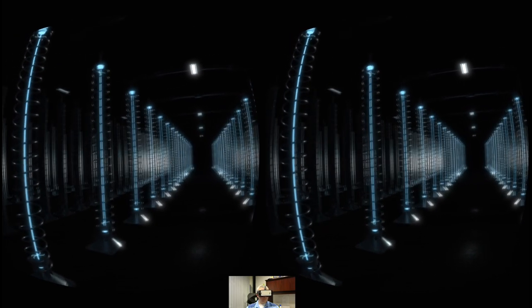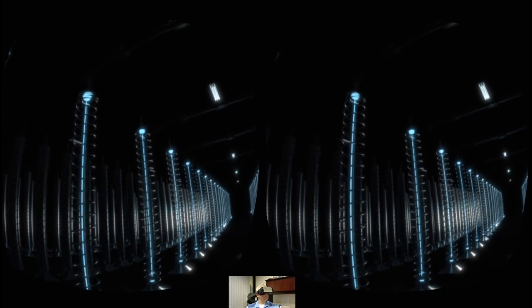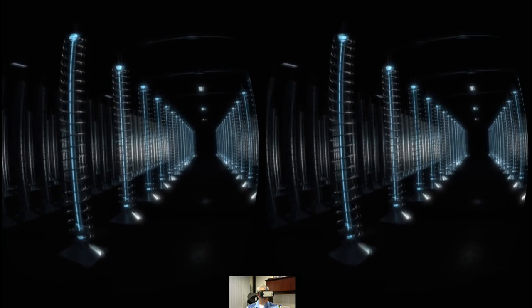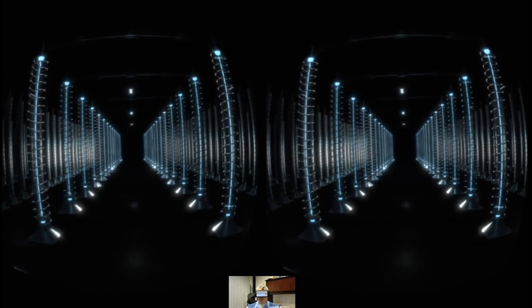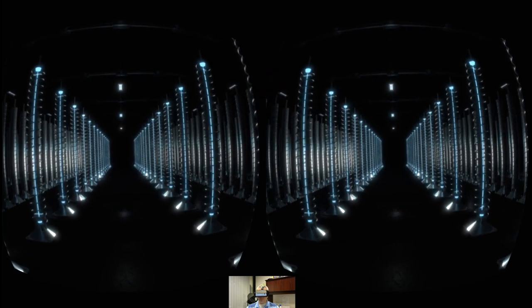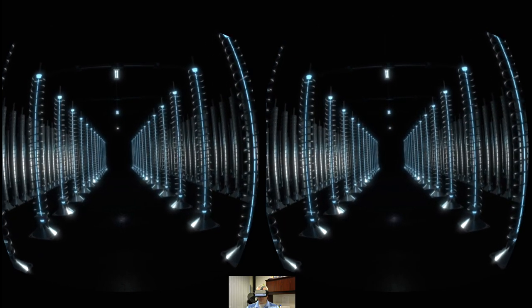It spins so fast — 300 meters per second, the same as the velocity of sound. These are tremendous forces, and as a result the rotor twists. It looks like a banana at one point. So it has to be balanced, because any small vibration will cause it to blow up.